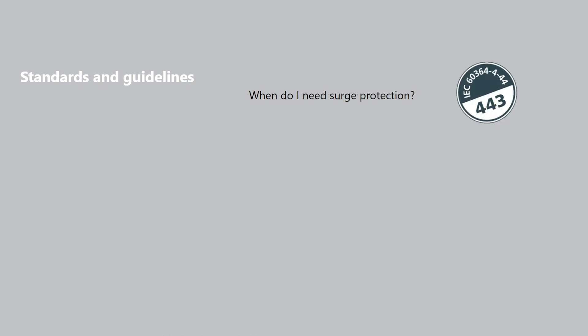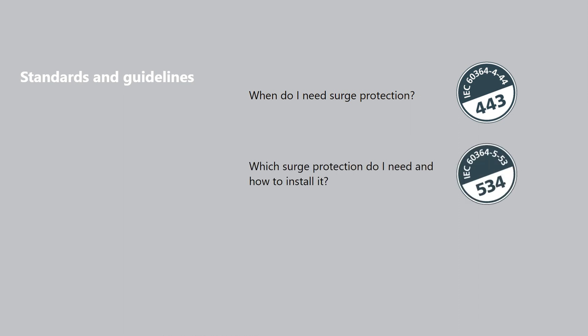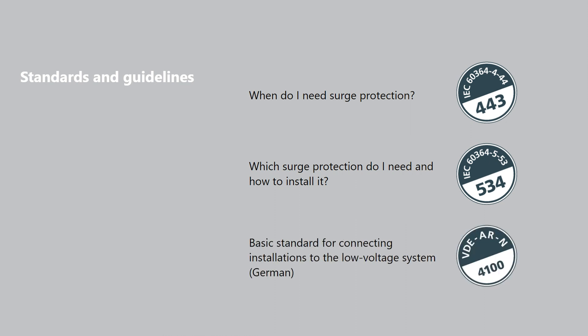The IEC 6364-4-44 clause 443 and IEC 6364-5-53 clause 534 standards provide answers to the following questions: when do I need surge protection, what type should I select, and where should I install it? In addition, the German VDE ARN 41 guideline for connecting installations to the low voltage system should be observed. It describes the relevant requirements for using type 1 arresters in the main power supply system.